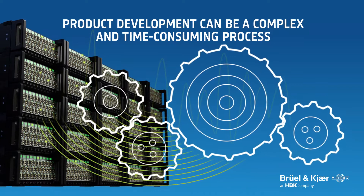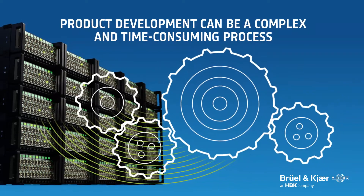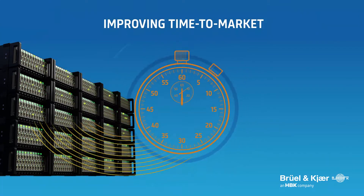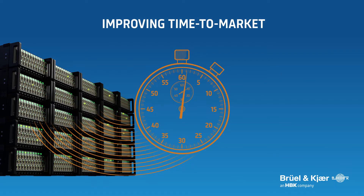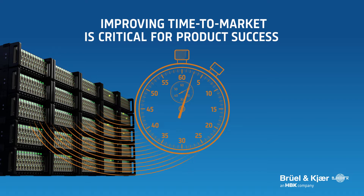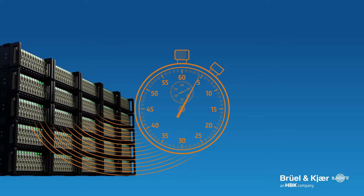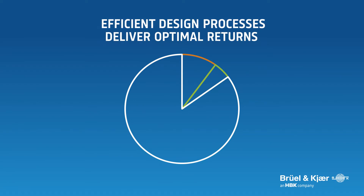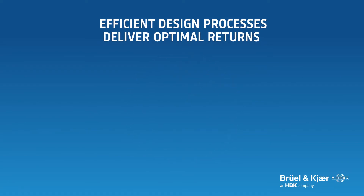Effective product design is defined by the ability to monitor, evolve, and optimize development processes. Manufacturers require the ability to reduce time to market and maintain or improve quality standards to ensure product success, especially when time to market can define budgetary requirements, design cycles, and critical release schedules.